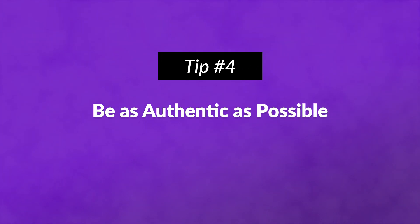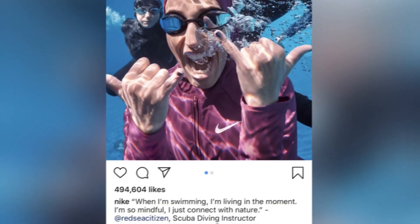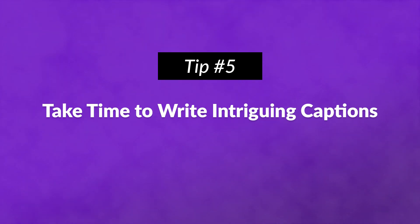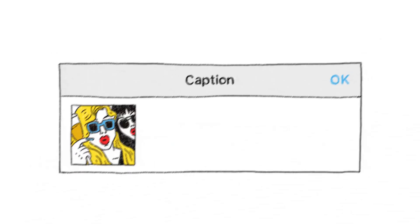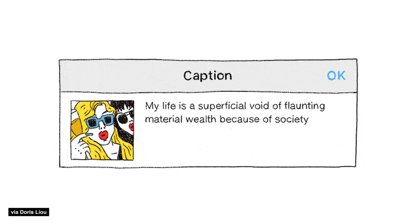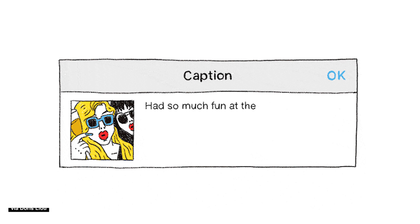Number four: be as authentic as possible. Authentic content humanizes your brand, connects with your audience, and shows how reliable your business is. Number five: take time to write intriguing captions. Users see the first three lines of a caption before having to tap to read more. Put important information above the fold, but know that it's okay to still have long captions.